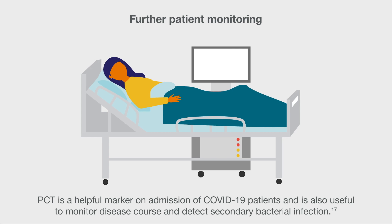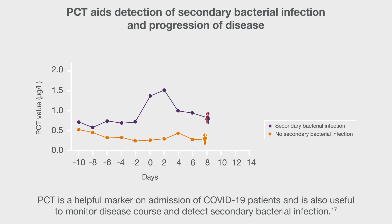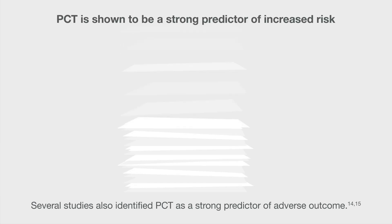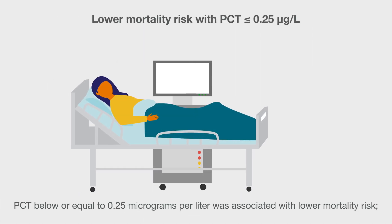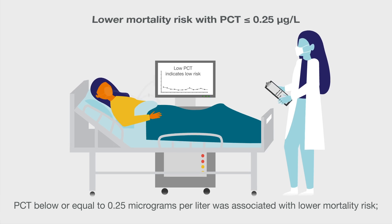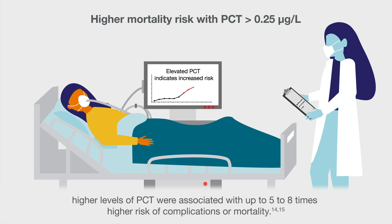PCT is a helpful marker on admission of COVID-19 patients and is also useful to monitor disease course and detect secondary bacterial infection. Several studies also identified PCT as a strong predictor of adverse outcome. PCT below or equal to 0.25 micrograms per liter was associated with lower mortality risk, while higher levels were associated with up to 5 to 8 times higher risk of complications or mortality.